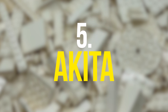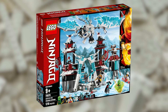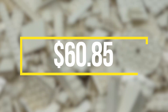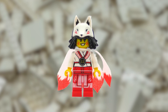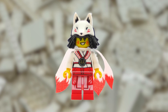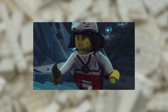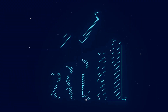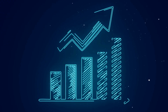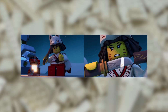At number 5 we have the Akita minifigure. Released in 2019 in the LEGO Castle of the Forsaken Emperor set, the minifigure has a value of $60.85 and can be bought on Bricklink for $57.65. The exclusive and unique accessories make the value of this minifigure go up. Additionally, Akita is a limited edition minifigure, meaning it was only available in one set which has since been retired. The value of Akita is likely to increase over time, particularly as Ninjago continues to gain popularity among LEGO enthusiasts and collectors.